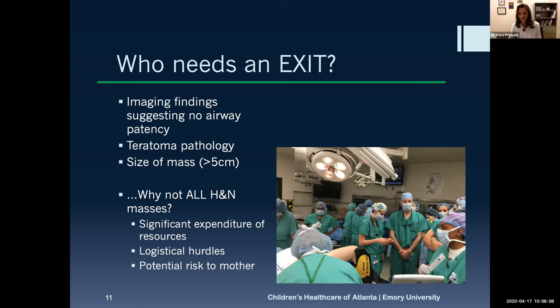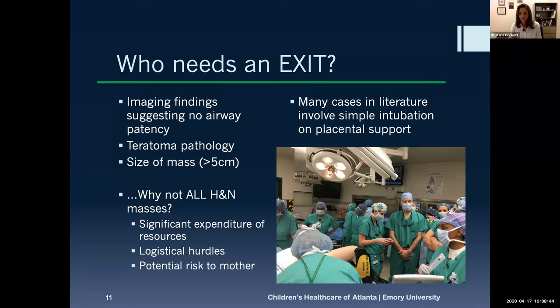Part of the reason EXIT is used selectively is that it is a big ordeal to get one together. There are usually somewhere in the realm of 30 people actively in the room. It requires a lot of physical resources and provider time. Even going through the literature on these cases, a lot of fetuses who were thought to need EXIT were actually just intubated very simply. So we want to identify the patients who truly need it and avoid unnecessary procedures for those who don't.